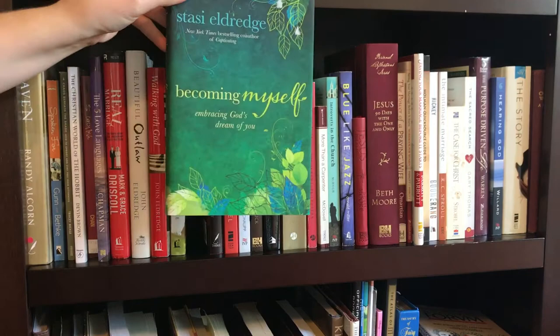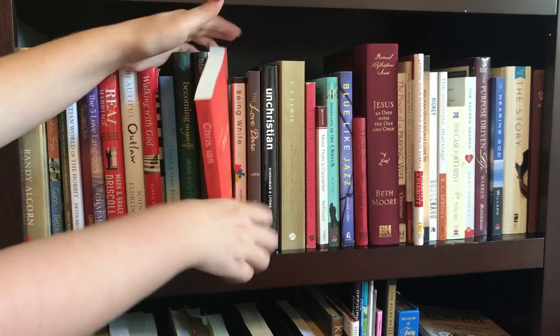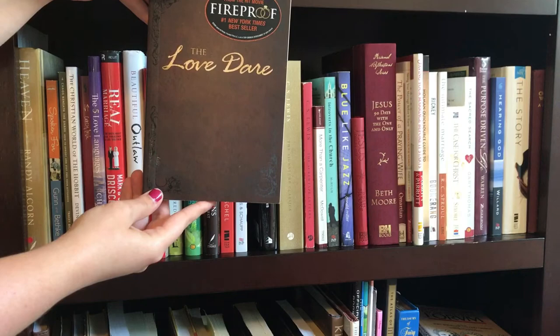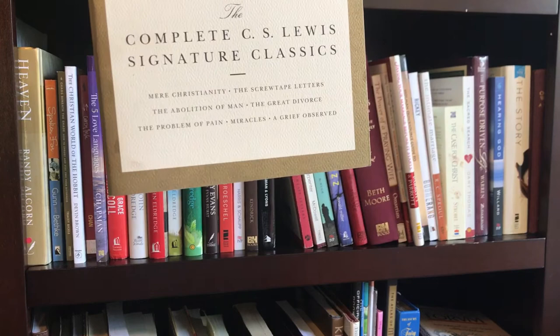Then Stasi wrote another book called Becoming Myself. Next up is Kingdom Woman by Tony Evans, which he wrote with his daughter Crystal Evans Hurst. The Christian Atheist by Craig Groeschel. Being White by Paula Harris and Doug Schaap. The Love Dare — I don't know the author's first name, but his last name is Kendrick. Unchristian by David Kinnaman. Then a bind-up of C.S. Lewis' signature classics — Mere Christianity, The Screwtape Letters, The Abolition of Man, The Great Divorce, The Problem of Pain, Miracles, and A Grief Observed. Then another edition of The Screwtape Letters.